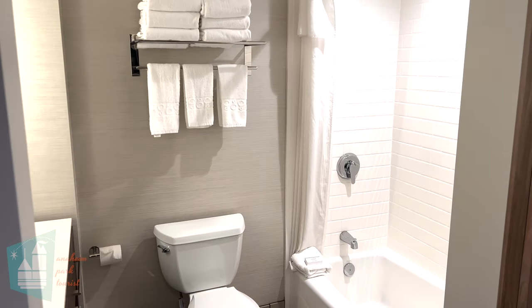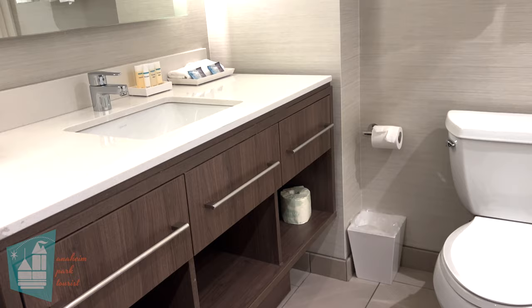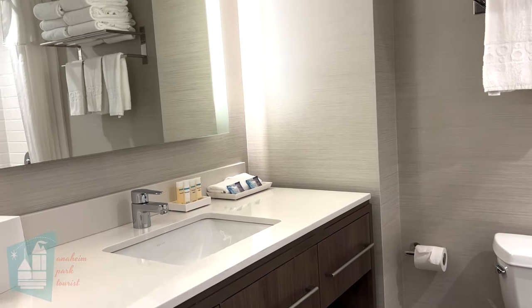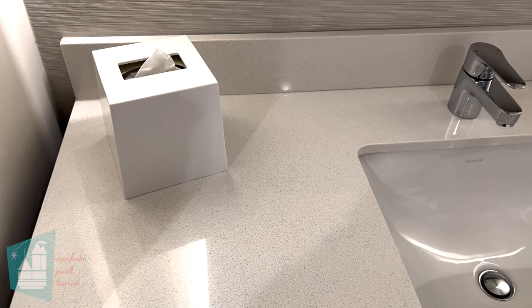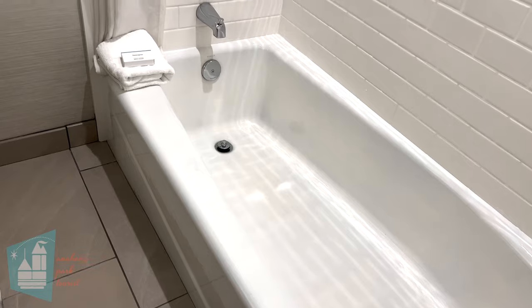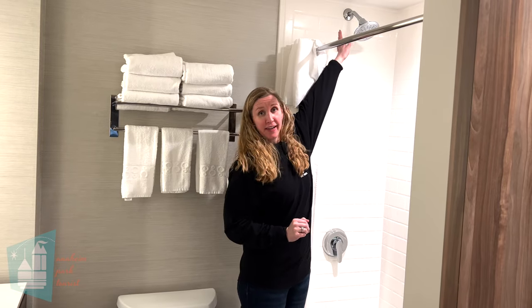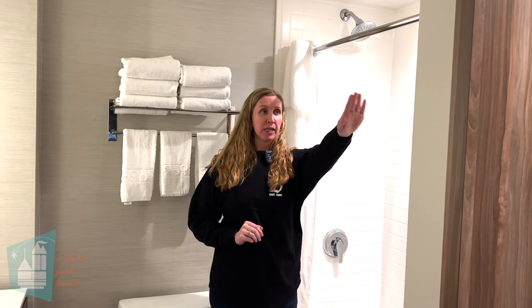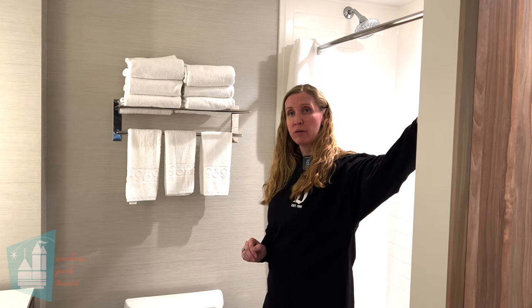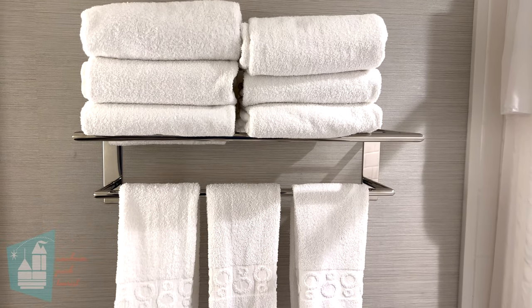The bathroom layout is pretty spacious with lots of counter space and two drawers in the counter. It is a tub-shower combo, which is really great if you have little kids that still like to take a bath. The shower head is very tall — I'm five foot nine and I can barely touch it. There is an additional hook for clothing or towels, and they provided six towels since this room sleeps six people.